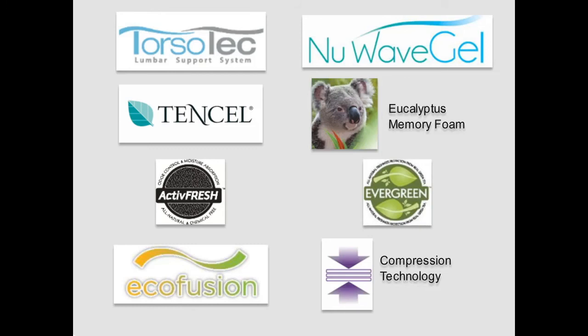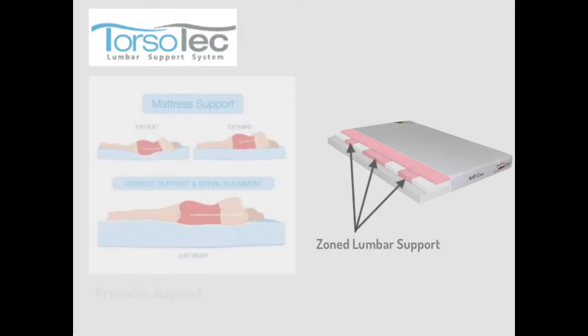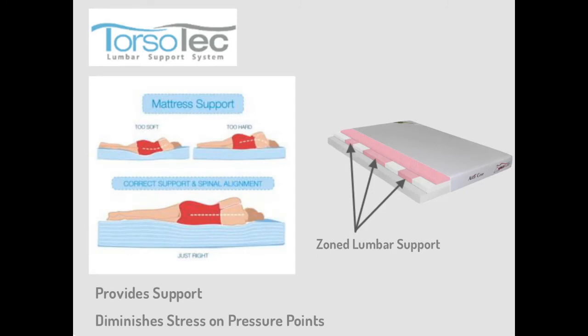You'll see these logos throughout your bedding gallery, and will want to advise guests on the benefits of each. Torso-Tec is a zoned lumbar support system. It provides support and diminishes stress on the sleeper's pressure points. This support ensures good posture while in a sleeping position and reduces tossing and turning for a more restorative night's sleep.